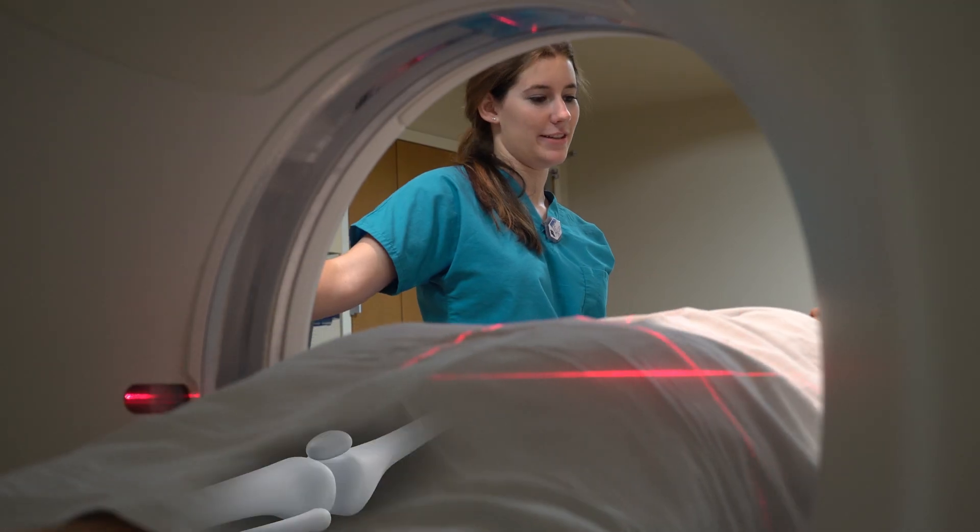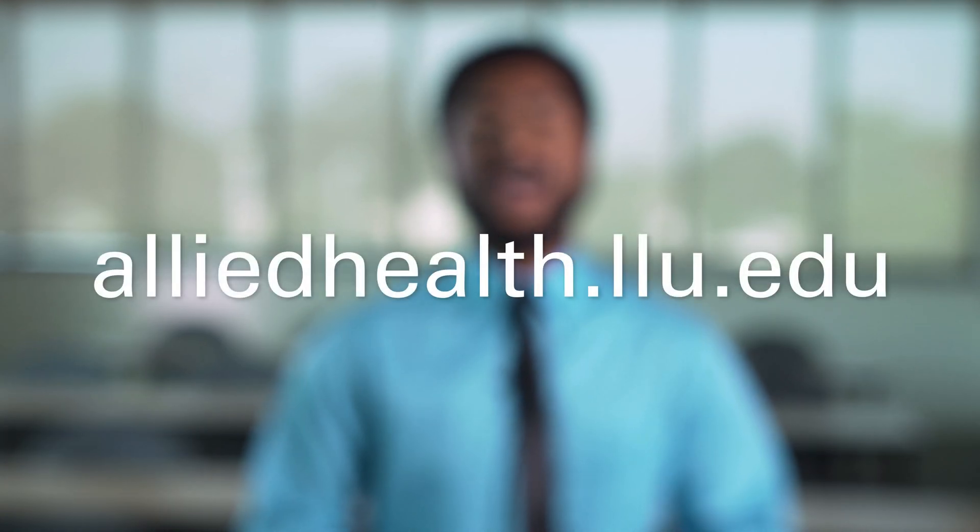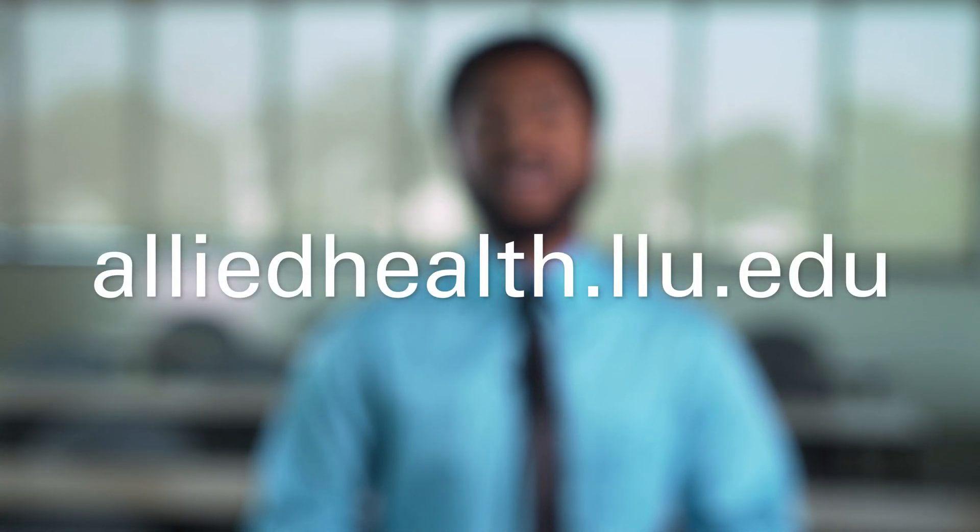Radiation professionals use high-tech imaging to provide patients with diagnostic images or therapeutic treatment. There are so many incredible ways you can make the healthcare world a better place. To learn more, visit alliedhealth.lou.edu.